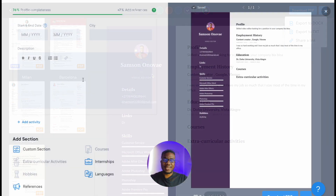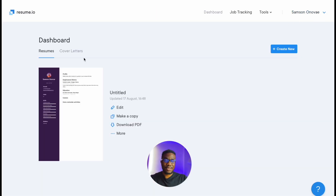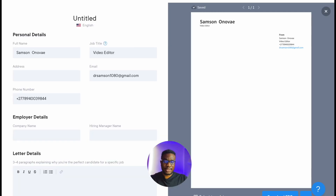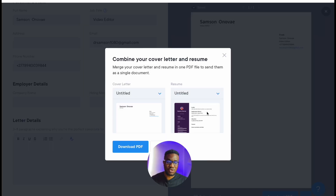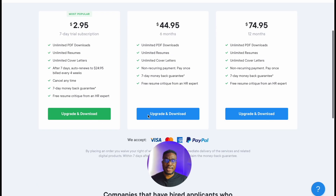That's it about the resume, and it's basically the same with the cover letter as well. Let's look at cover letter — new cover letter. Everything has just been made easy for you. Trust me, if you have to do this on your own it takes a lot of time to write a perfect cover letter, but this online service simplifies the process. You fill in employer details, hiring manager name, and three to four paragraphs explaining why you are the perfect candidate for a specific job, and when you're done you click 'export to document' or 'combine with your CV.'